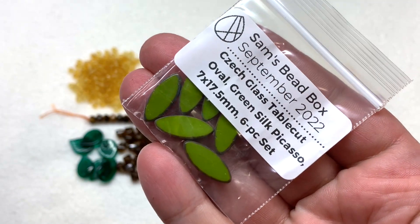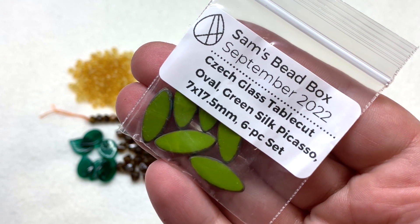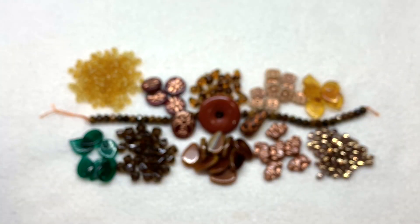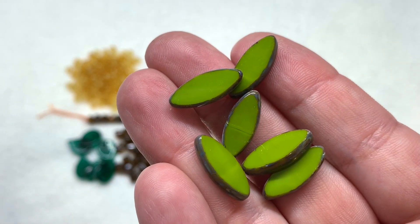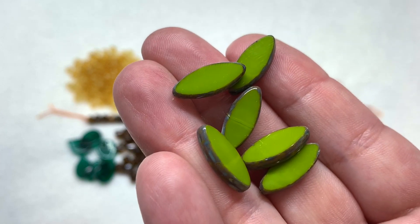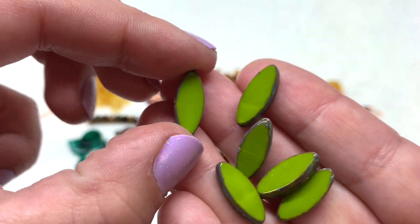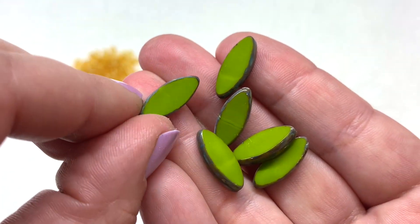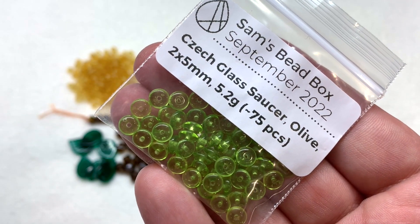Bag 14 contains some green silk picasso, seven by seventeen and a half millimeter czech glass table cut ovals with six pieces inside. We have this beautiful bright almost chartreuse or lime green color with the picasso around the edges - they're kind of an ellipse or almond-like shape with the hole running directly through the length of the beads. The front and back give a pop of color and on the sides we have that more toned down finish that really frames out that beautiful smooth and shiny colorful front and back.